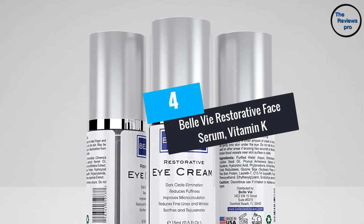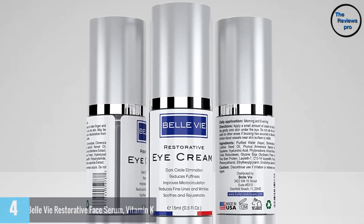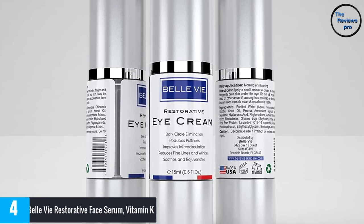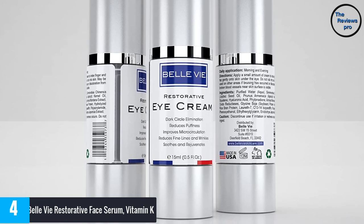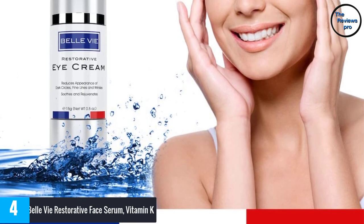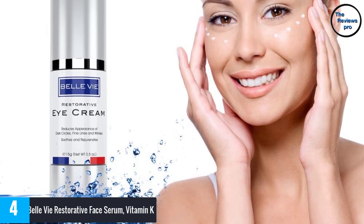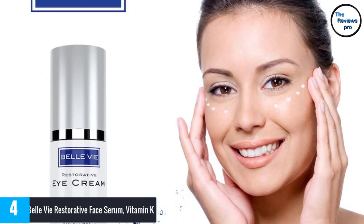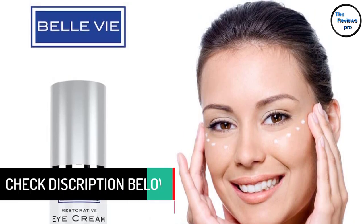At number 4, Belvi Restorative Face Serum with Vitamin K. Aging is inevitable, but the signs of it are not likable. To avert the aging signs, you definitely need Belvi face serum, which contains active vitamin K ingredient. This formulation targets the core signs of aging which usually happen around the eyes — dark spots, fine lines, wrinkles, and redness can be reversed if you invest in the right face serum.